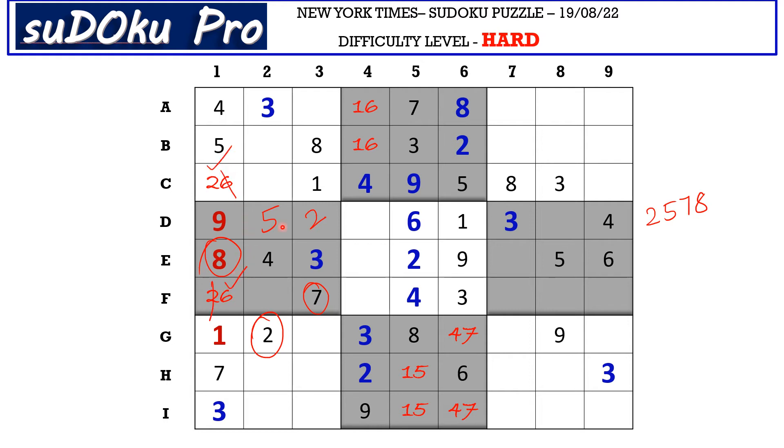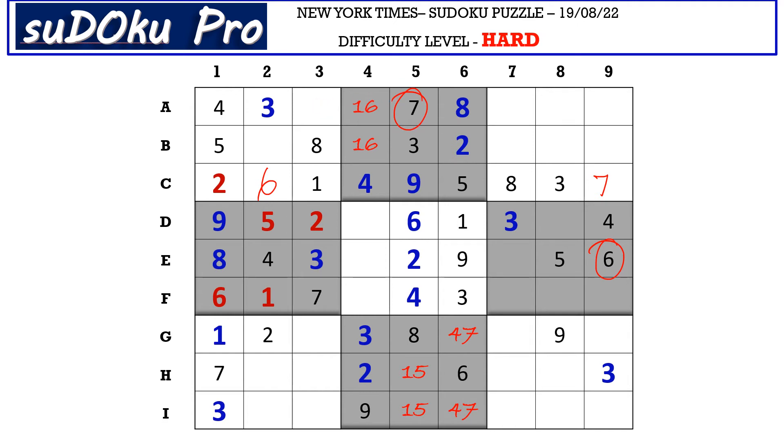Now in this block there is only 1 empty cell and the missing number is 1. In C row there are only 2 empty cells and the missing numbers are 6 and 7. There is 6 blocking from column 9, so C9 takes 7 and C2 takes 6. In this block there are only 2 empty cells and the missing numbers are 7 and 9. There is 7 blocking from A row, so A3 takes 9 and C2 takes 7.